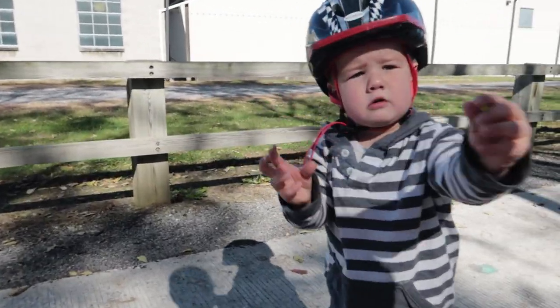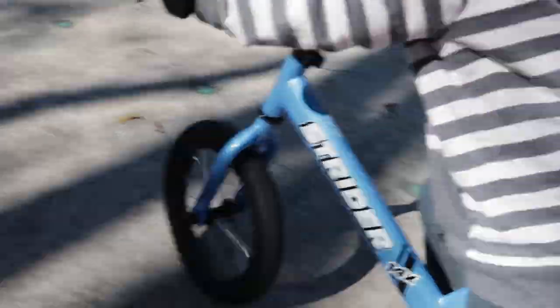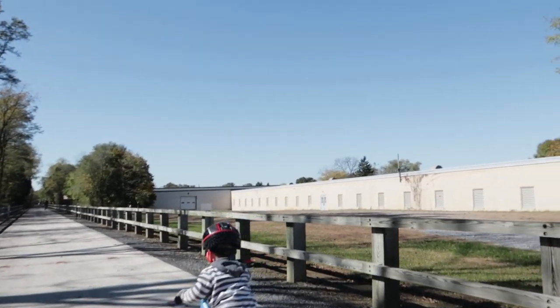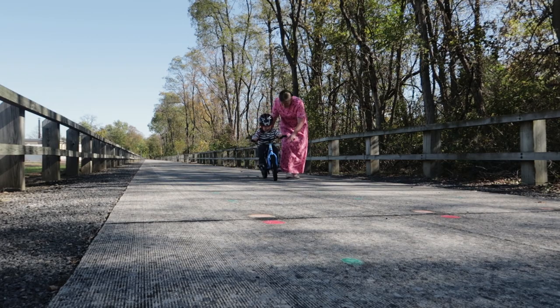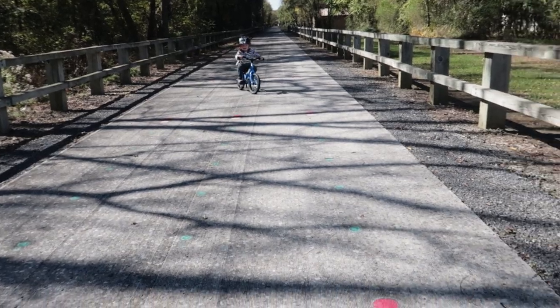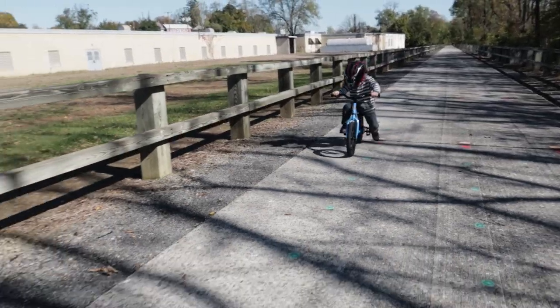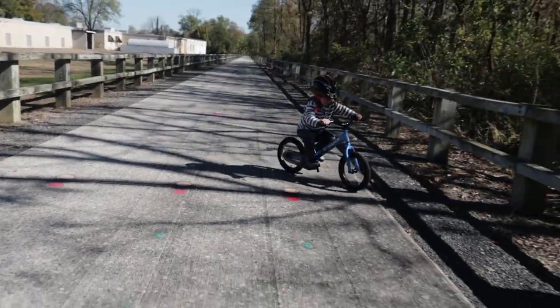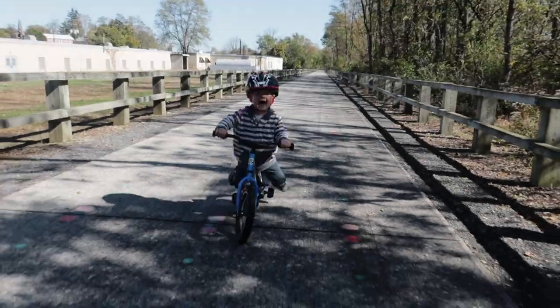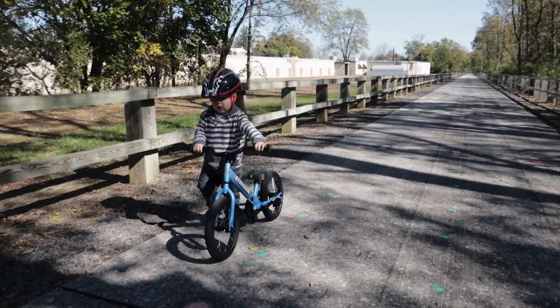Whoa, Bubba! Good job. Whoa, Bubba — oh, there are stickers on it. Okay Mommy. Almost, almost, almost. Weeee. Okay there you go, Bubba. Keep pedaling. Good job. Keep pedaling. You're doing it. Mommy's so excited. Look at you. You were doing it — I missed it on camera. There we go. Look at you, Bubba. Whoa. Look at you, Bubba! You're just going to push it back, okay? Are you getting a little tired? You did a good job.